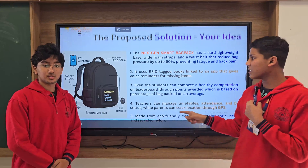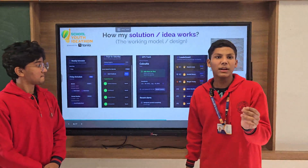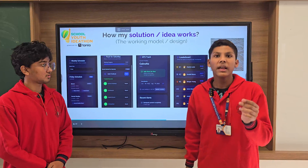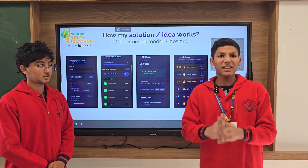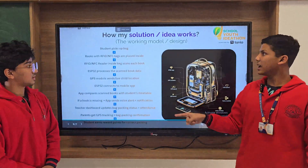Teachers can manage the timetable, attendance, and bag status, while parents have peace of mind through GPS tracking and location monitoring. It is made of eco-friendly materials such as hemp, cotton, and bioplastic, which makes it sustainable and eco-friendly.